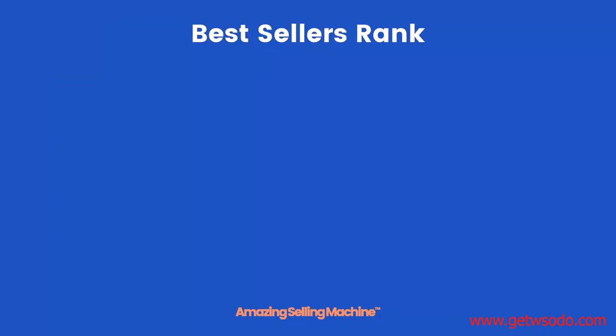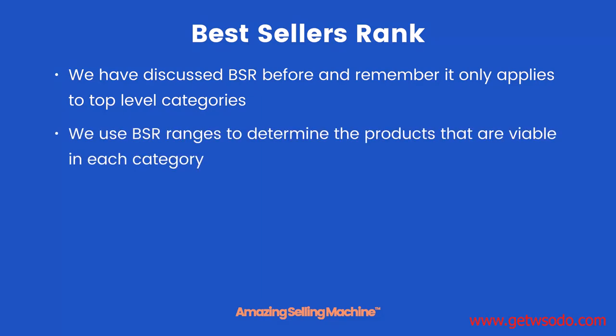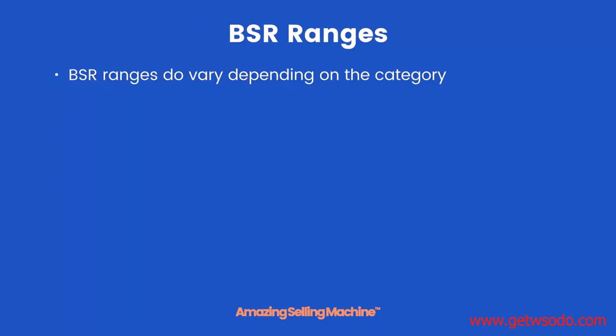Best Sellers Rank, also known as Best Seller Ranking. We have discussed BSR before and remember it only applies to top level categories. We use BSR ranges to determine the products that are viable in each category, because each category varies in both demand and competition. You can download these BSR ranges below this lesson. BSR ranges do vary depending on the category.